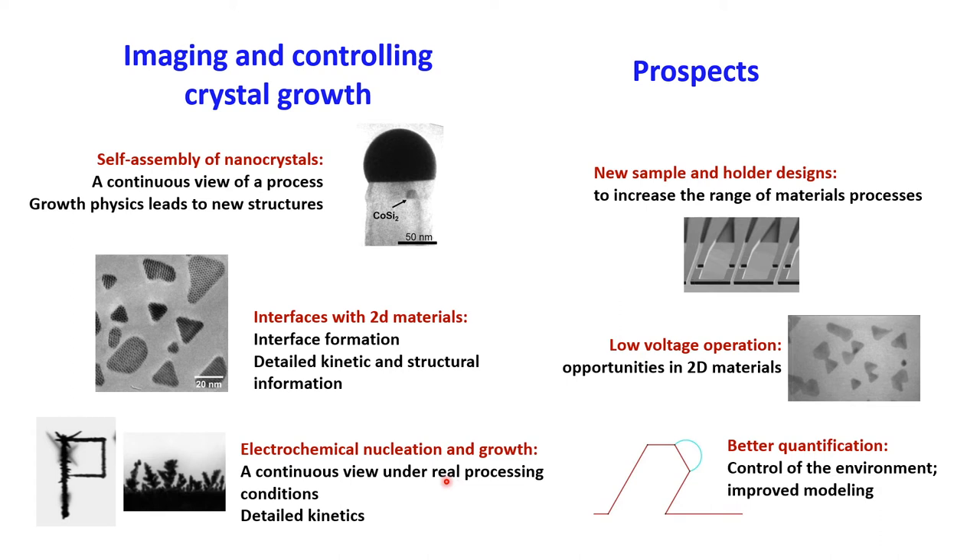For the last couple of minutes, I want to talk about what may happen next — the prospects for this type of microscopy. I see three general areas where we're evolving, and I'll talk about two of them. First, new sample and holder designs that increase the range of processes we can study. And second, improving our control over the environment so that we can get more quantitative information.